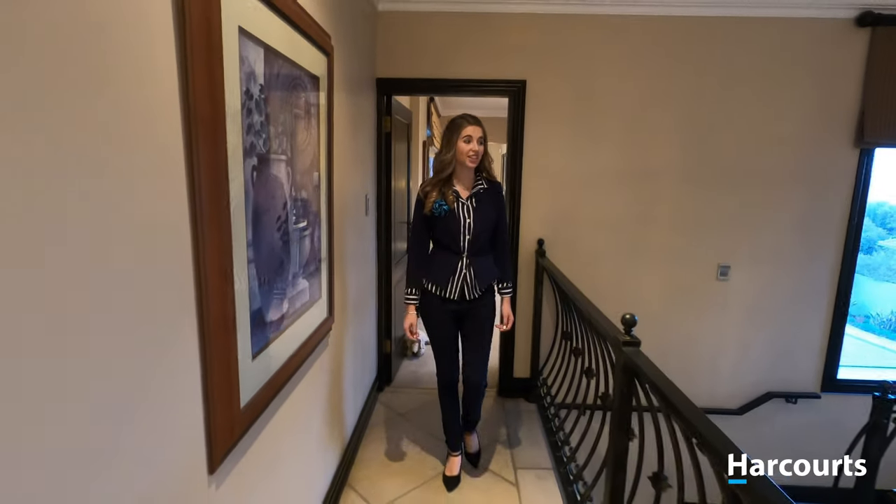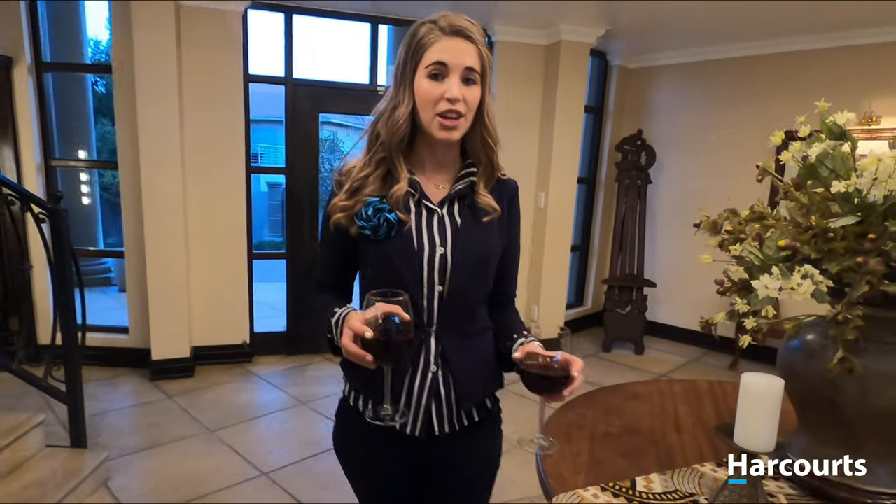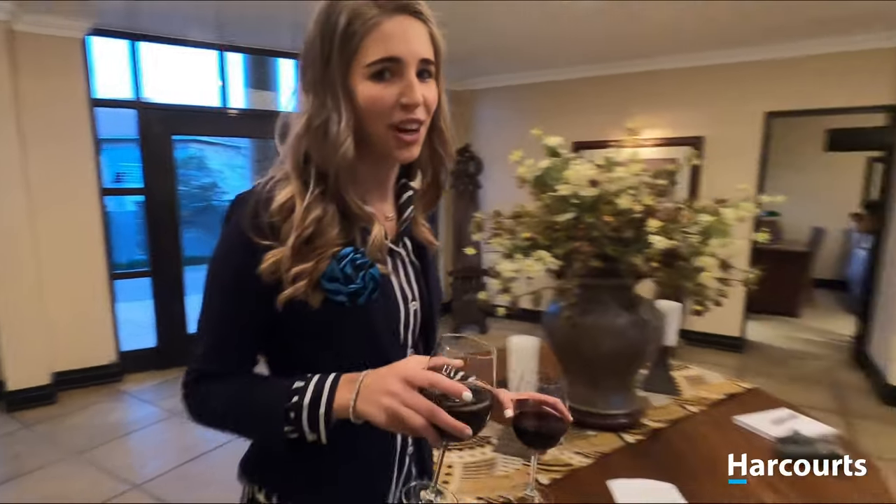Looks like Mark's here. A few interesting facts about Mark: he's an award-winning real estate agent with Harcourt, and when it comes to understanding people and property in Mayersdal and the Eco Estate, he's really got you covered.